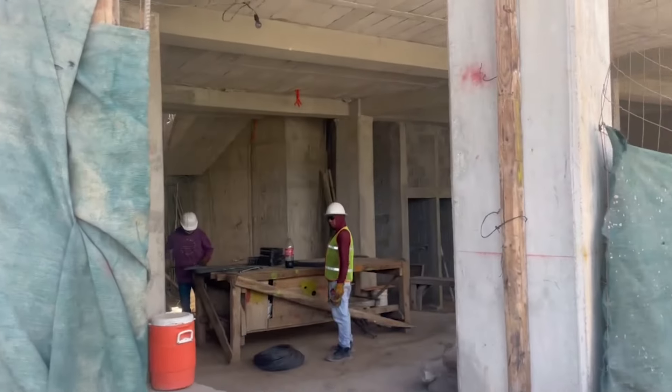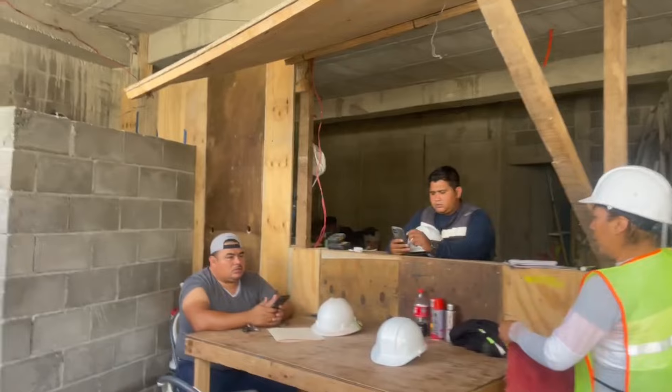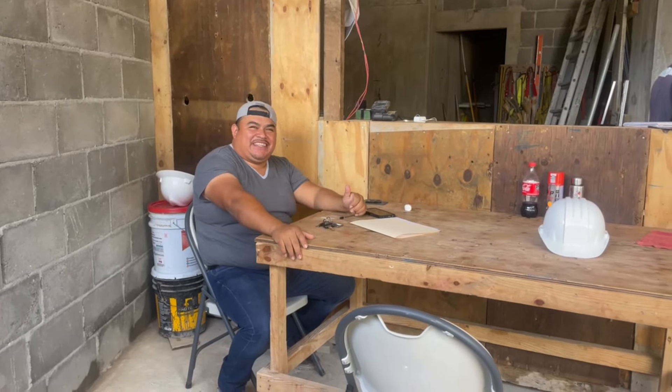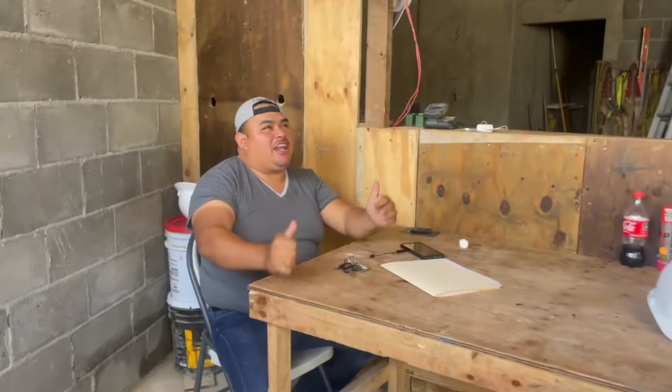Into the office we go — workers are running around. This is the man in charge, this is Victor. Hola Victor, cómo estás? Muy bien — todo está pasando bien. Okay, vamos muy bien. Excelente — voy a visitar todo. Claro que sí, adelante.